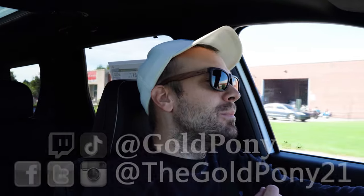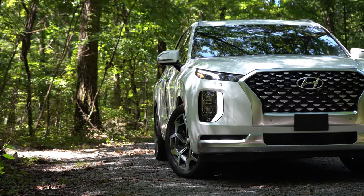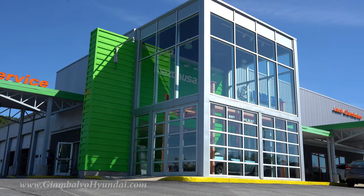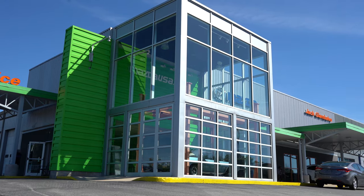What is up, you guys? Welcome back to another one. If you're new to the channel, I'm Gold Pony. I do new car, truck, and SUV reviews on YouTube. Today we are in the new 2021 Hyundai Palisade, courtesy of Jack G and Balvo Hyundai in York, PA. For more information on their inventory, please feel free to check out the link in the description box below.